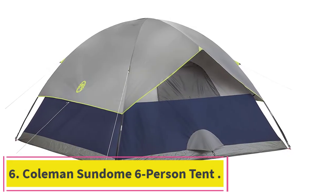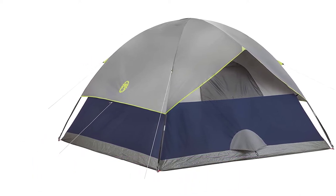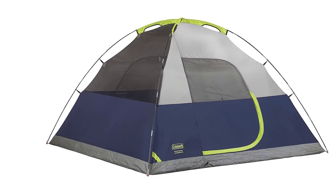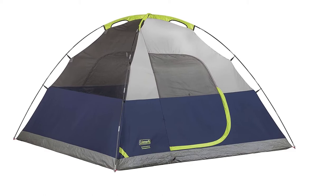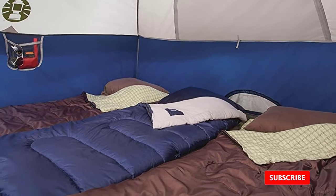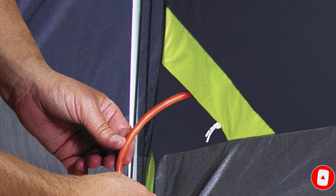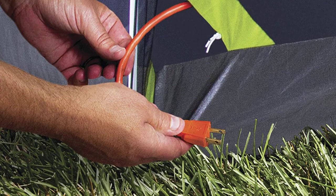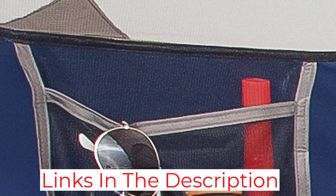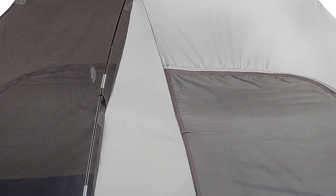At number 6: the Coleman Sundome 6-Person Tent. We are all familiar with Coleman — for most of us it was probably one of our first tents, and for good reason: they are cheap. The Sundome is no exception; you could almost buy two of these for under $200. The reviews are immaculate and it is highly rated by most users for a good bargain. Just be aware that this is a bare-bones, basic tent. You'll get the fiberglass tent poles and some cheaper materials, but you'll have plenty of space and decent ventilation. That makes it a good choice for summer camping or a good first tent that isn't too much of an investment.